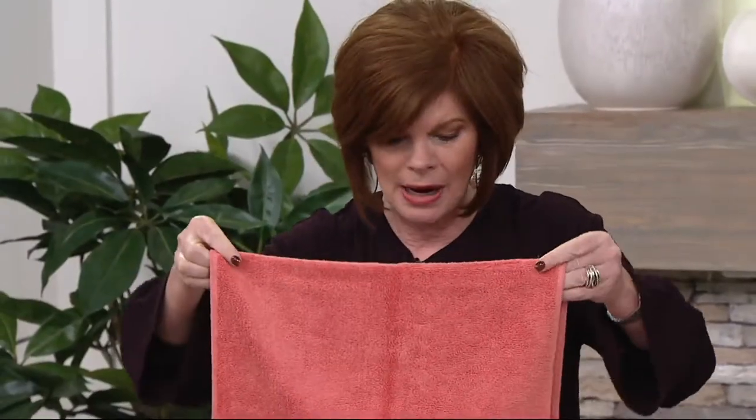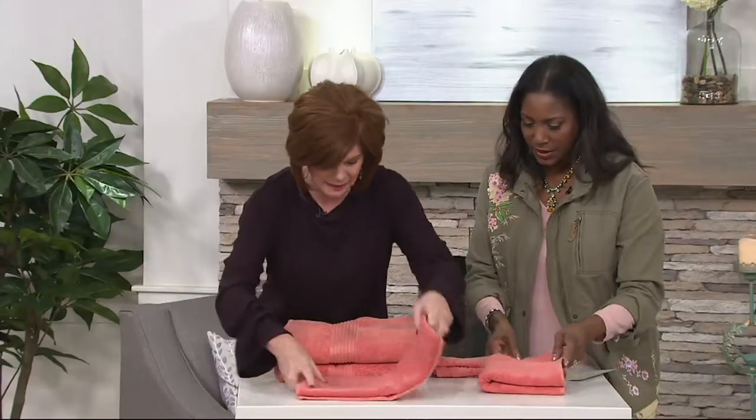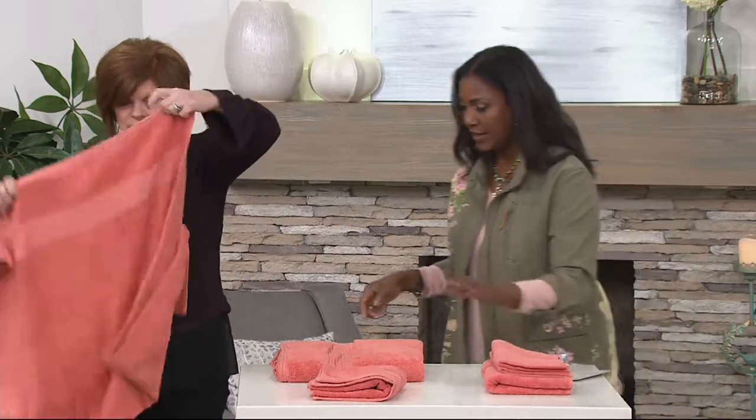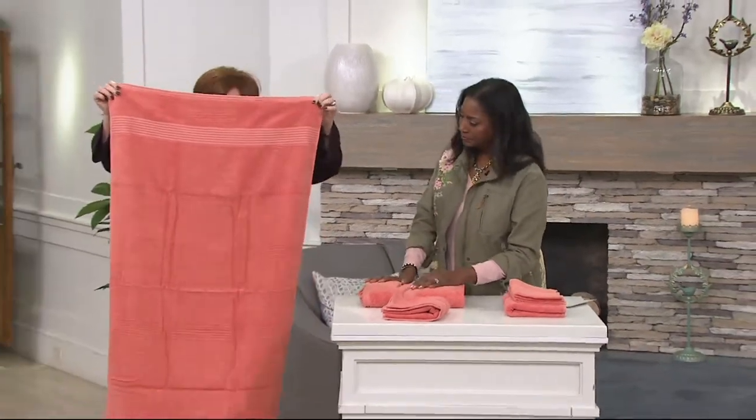Absorbent, fast drying — the Tencel brings the fast drying quality. And now 500 sets are already spoken for. Don't forget the one-day-only price goes away at the end of the day today. Take a look at the size of this bath towel.